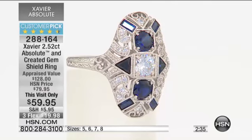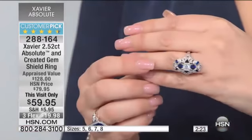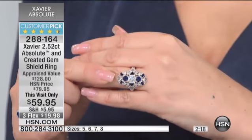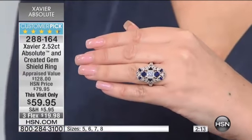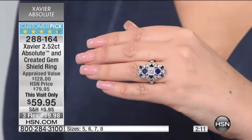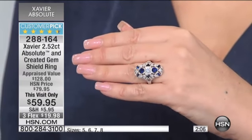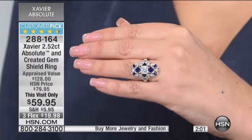We've now lost size ten as well — we have five, six, seven, and eight remaining; nine and ten are sold out. Final quantity. It's $20 off, and we have three flex pay for today only. After today I don't think it will be available. You're putting down $19.98, and shipping and handling is $5.95.